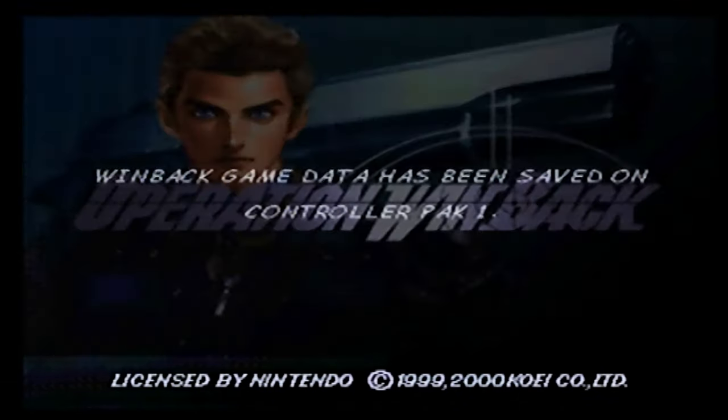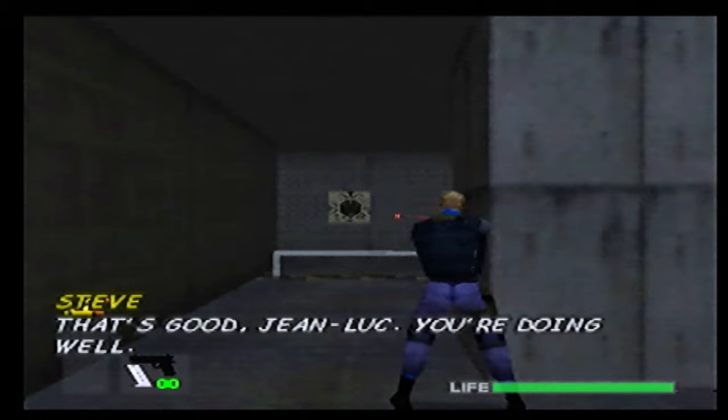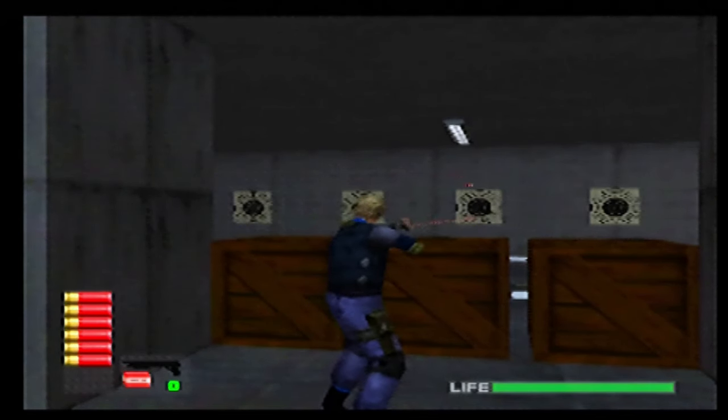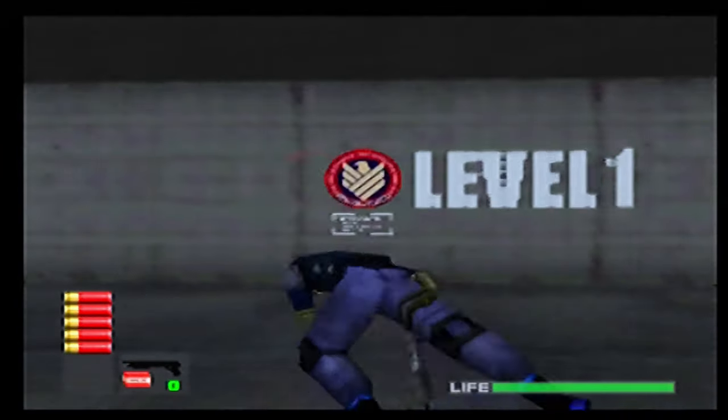I've also got the legendary Operation Winback — this game is a real gem. I took a liking to this game straight away, the quality is there. I liked the way the guns handled, it was really good. It's a great shooting game, and I think it was kind of the first time that the whole duck, cover and shoot mechanic was implemented in a game. So I can't wait to try that out.